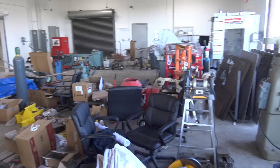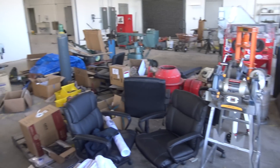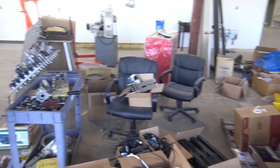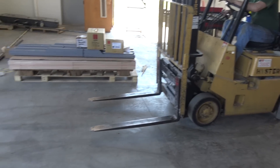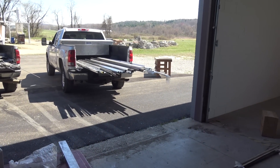Midstream update: everything is in, which is awesome. It's a mess, but that's okay — that was the goal, get everything moved in safely. Now we're just doing some rearranging, putting the rack up over there, and unloading our raw materials.